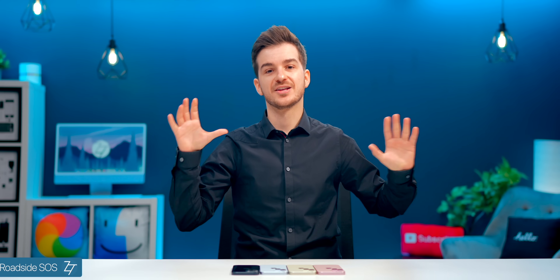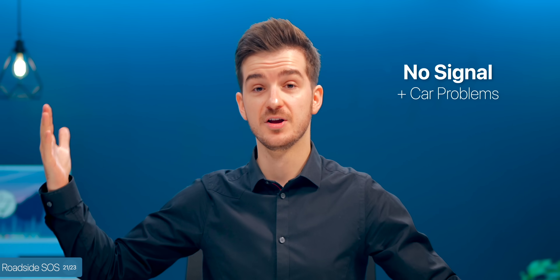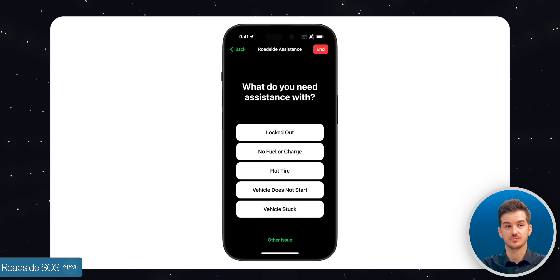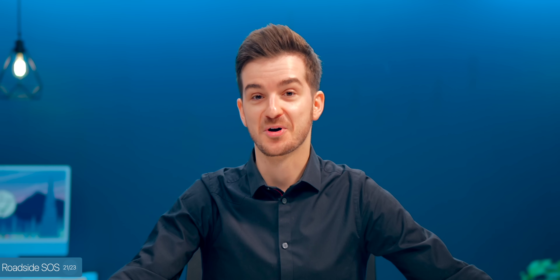We also get a new feature called Roadside SOS, which will also work with the 14 Pros and 14s. Essentially, when you don't have any cellular signal and your car breaks down in the middle of nowhere, you can now request roadside assistance to tow your car, whereas before you'd have to call 911 for that.